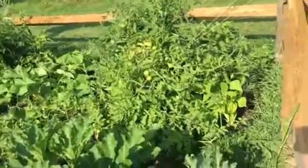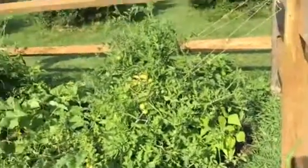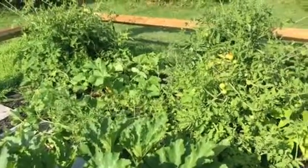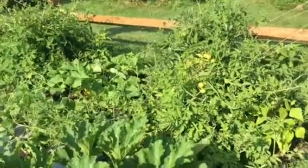I've got green bell pepper back there. I've got some jalapeño. My parsley is doing great. Some gnarly looking cucumbers.